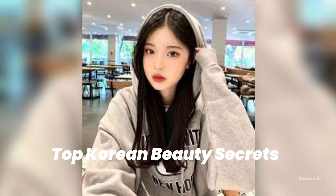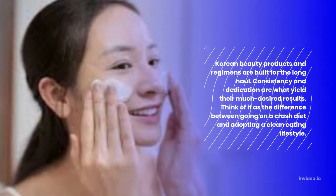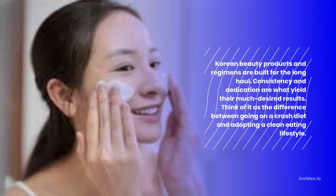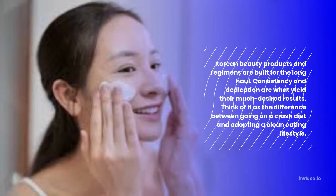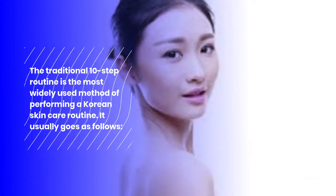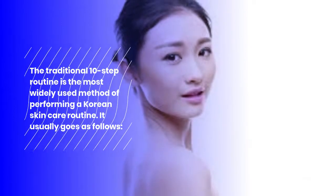Top Korean Beauty Secrets. Korean beauty products and regimens are built for the long haul. Consistency and dedication are what yield their much desired results. Think of it as the difference between going on a crash diet and adopting a clean eating lifestyle. The traditional 10-step routine is the most widely used method of performing a Korean skincare routine.